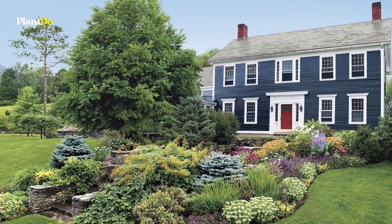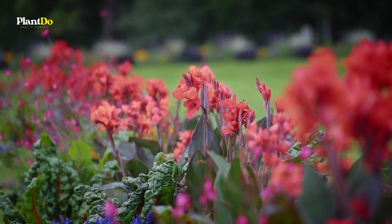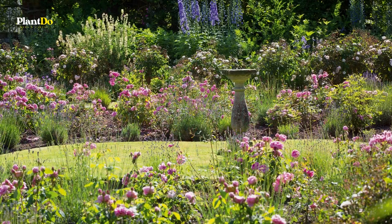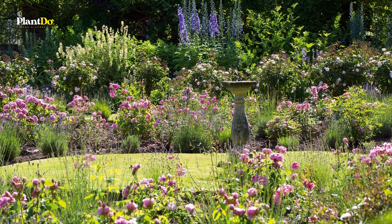Zone 7 gardeners are freer to select the loveliest flowering plants to give their gardens color throughout spring and summer. Your choices include not only classic perennials but also bold plants and ground covers, as well as ornamental grasses and other foliage plants.